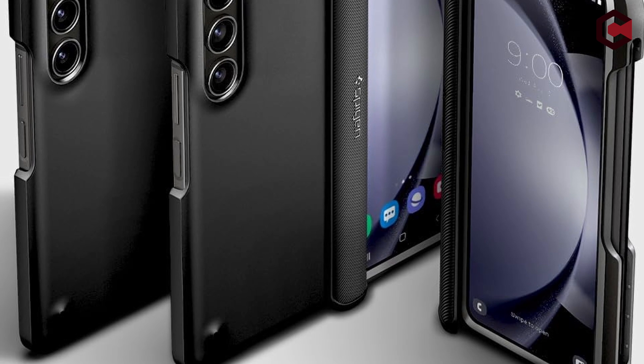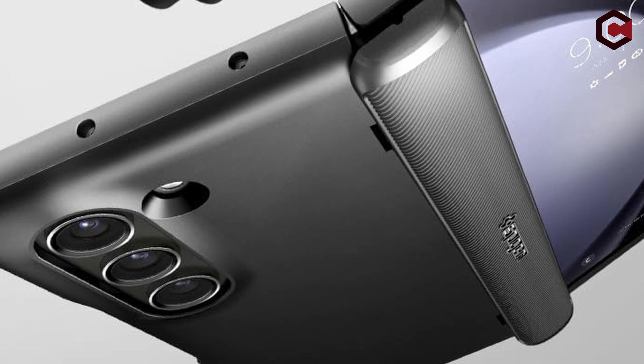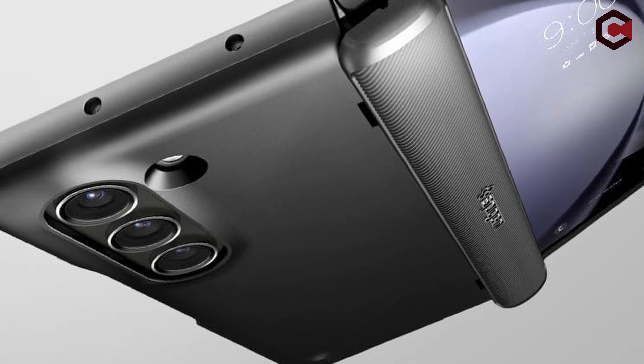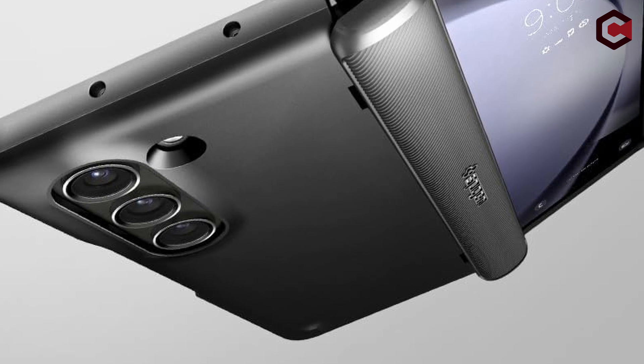Tactile buttons are also included in the case for pleasing feedback and easy pressing. The scratch-resistant PC material not only protects the phone but also keeps it compact. This remarkable cover is specifically created for the Galaxy Z Fold 5, making it the ideal companion for your cutting-edge device.